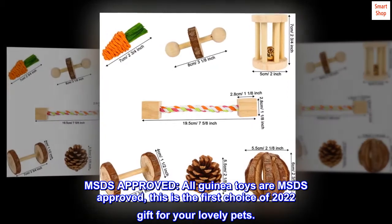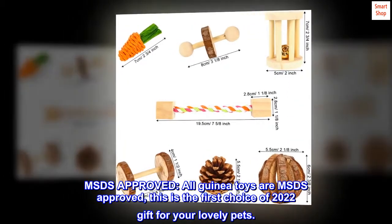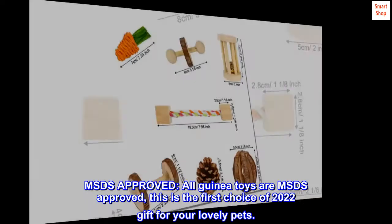All guinea toys are MSDS approved. This is the first choice of 2022 gift for your lovely pets.